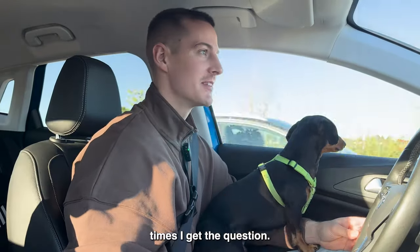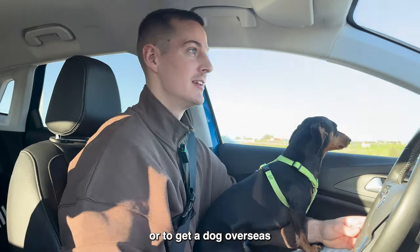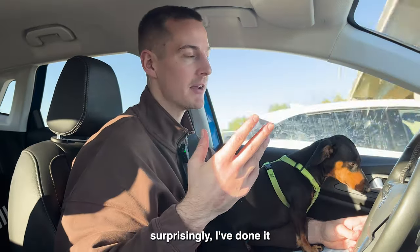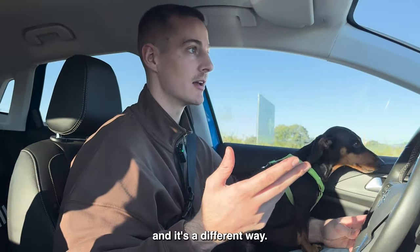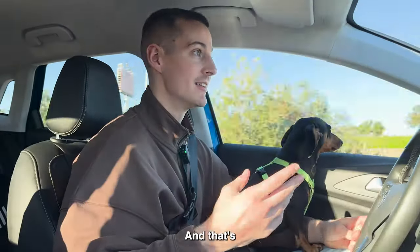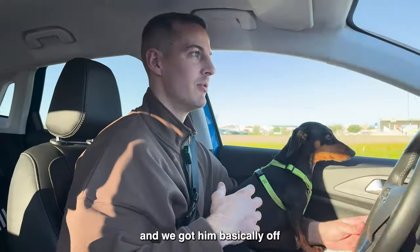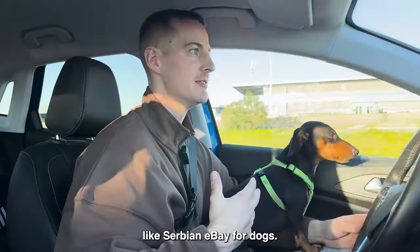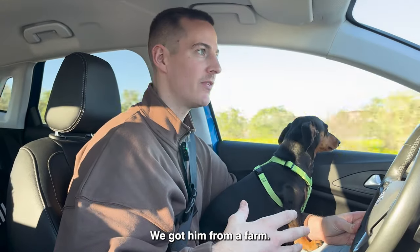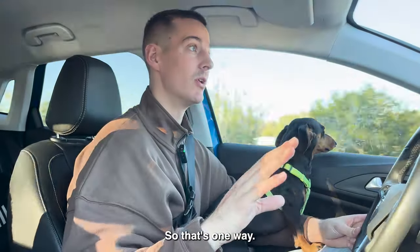A lot of times I get the question: is it difficult to have a dog overseas or to get a dog overseas as an American? And honestly, there are two ways you do it. Number one is the unofficial way. That's what we did in Serbia where we got Benji — he's a Serbian sausage. We got him basically off Serbian eBay for dogs. He was 50 euros. Super sketchy. We got him from a farm. He was sick, didn't have the vaccinations, no microchip, no nothing.